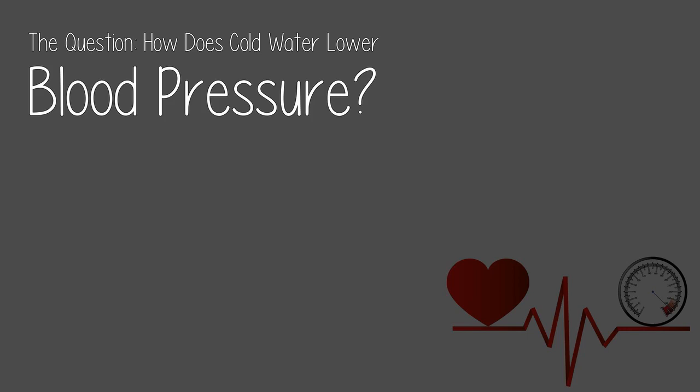Check the link in the description below. But for now, today's question: how does cold water lower blood pressure?